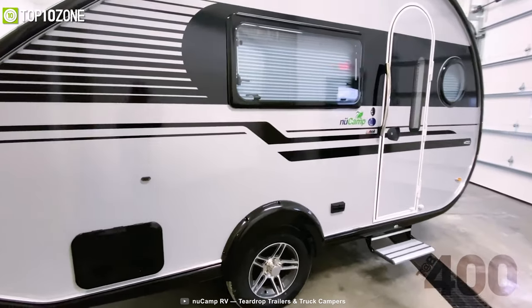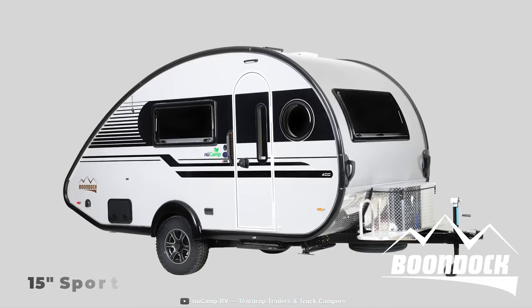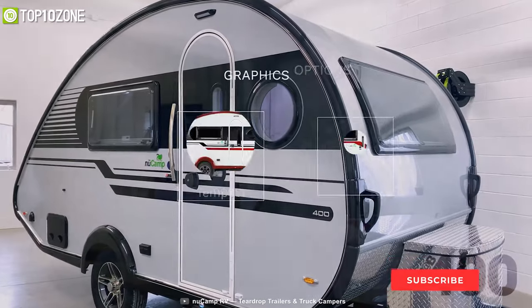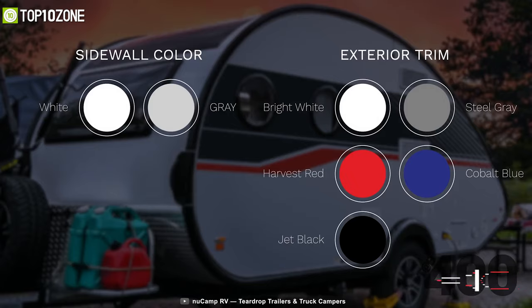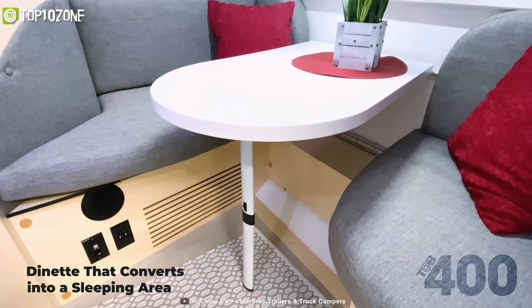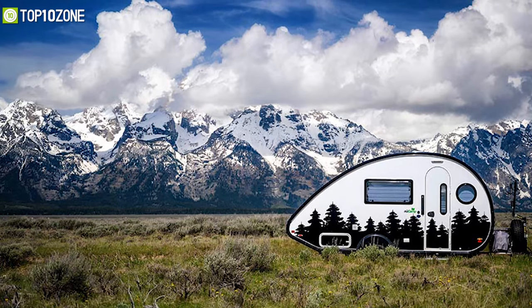Hit the road with the comfy and lightweight NuCamp Tab 400, a small teardrop trailer perfect for those looking to be out on long camping trips and adventures. This camper rocks 15-inch sport rims, off-road tires, and a heavy-duty pitched axle to get you through those uneven terrains. You will have multiple exterior graphics options to choose from, such as different trim colors, sidewall colors, and accent colors. Inside, you will find a dedicated queen-size sleeping area, a wet bath, a galley kitchen, a dinette that converts into a sleeping area, and lots of storage. The NuCamp Tab 400 is designed to be your home away from home.